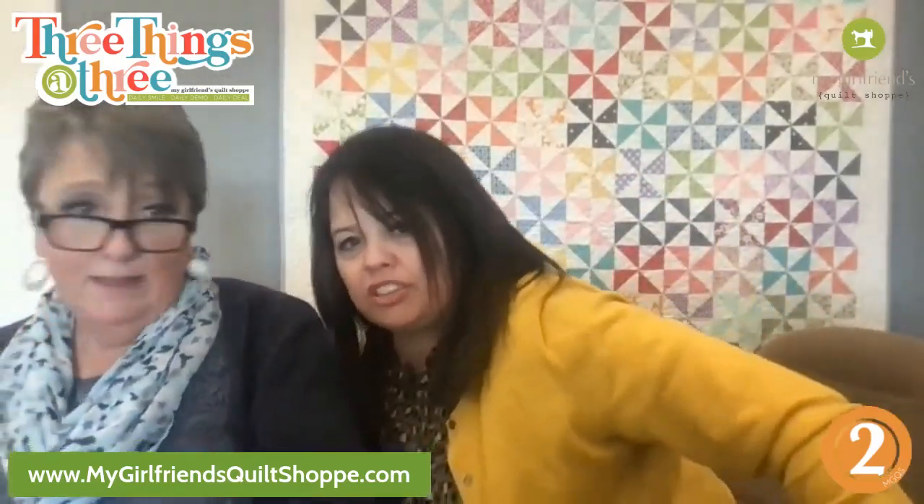Moving on to theme number two. Carolisa's doing good too - she's so creative, she does a lot from home now. It's wonderful because she's very creative.